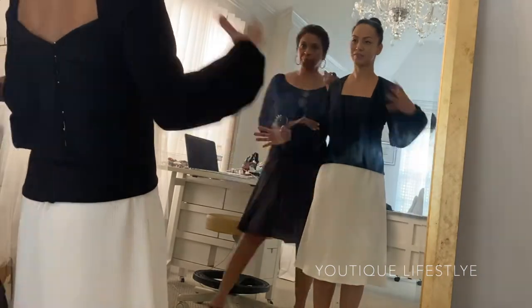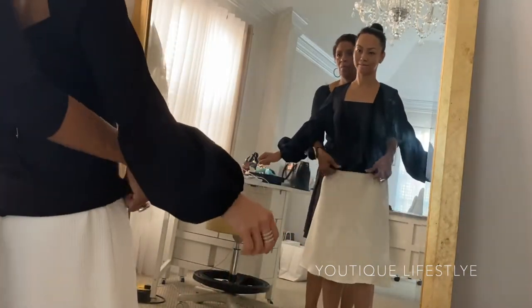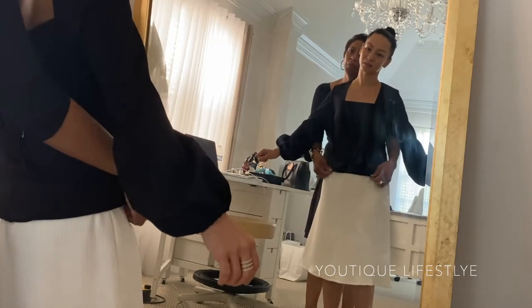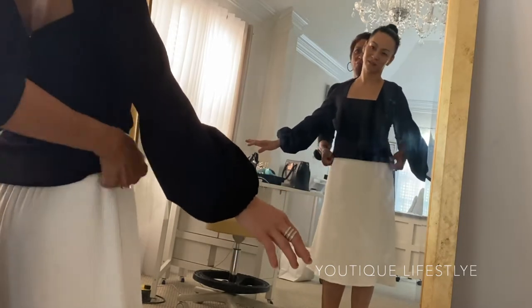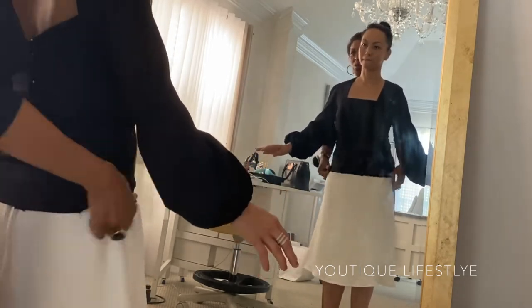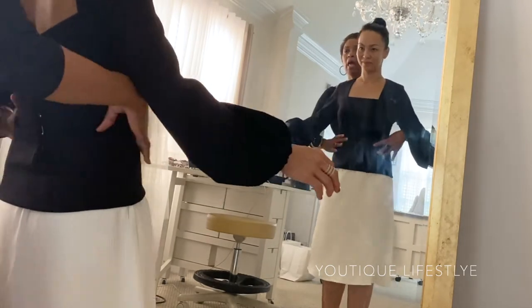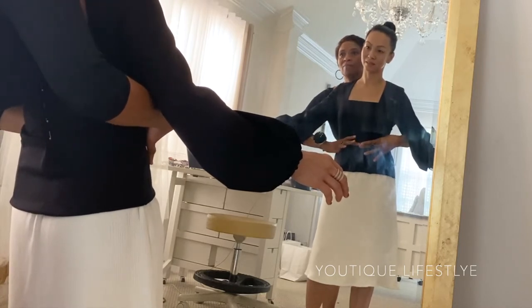Because Roz did such an excellent job with the asymmetrical dress, I gave her the creative freedom to put together this outfit. At this point, I did fall in love with the silk A-line skirt. However, I did not feel the bishop sleeve blouse. Although it did have some fashionable elements to it, it still felt plain to me. With my experience of working with Roz in the past, I knew she had a bigger vision for this outfit, so I completely put full trust in her and in the process.